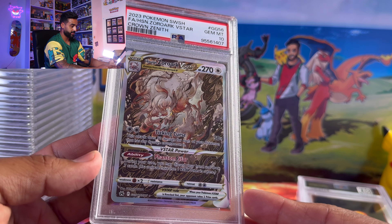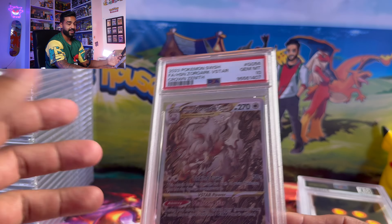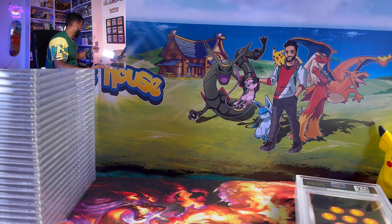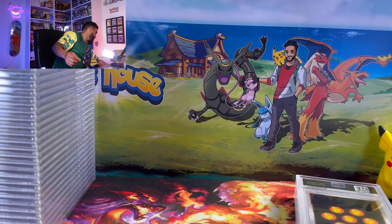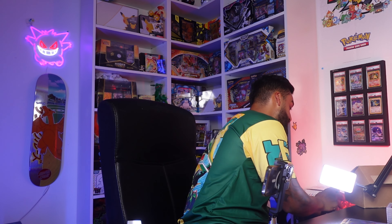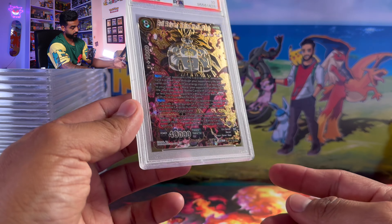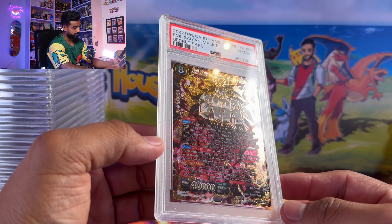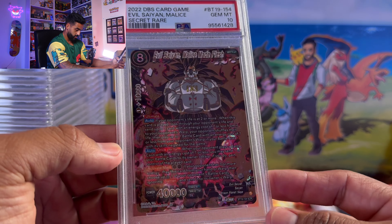Zoroark V-Star — I just love this artwork, so sick. Crown Zenith had some of the best artworks. I actually got a lot of these Crown Zenith cards because I have a feeling this is going to be one of the best investment products right now.